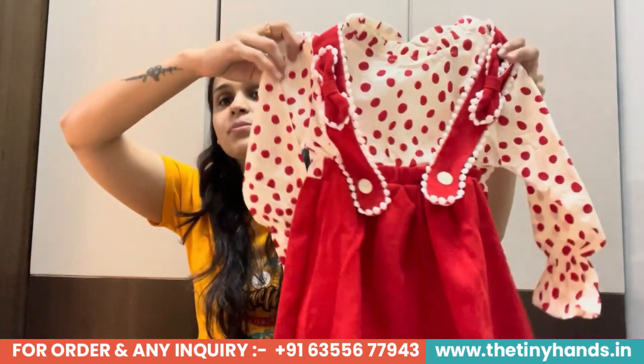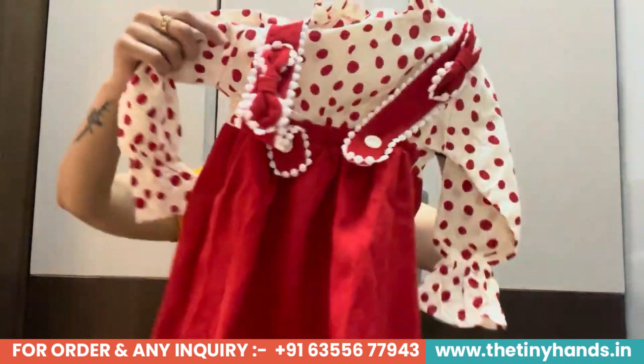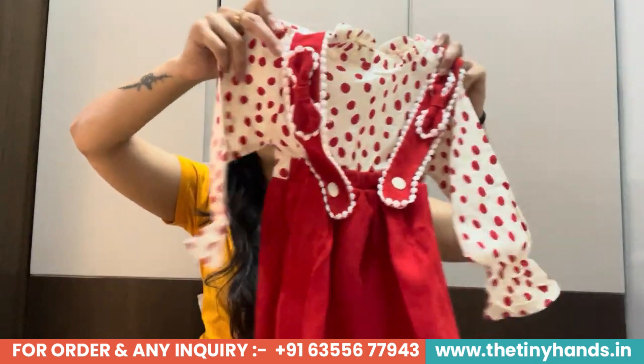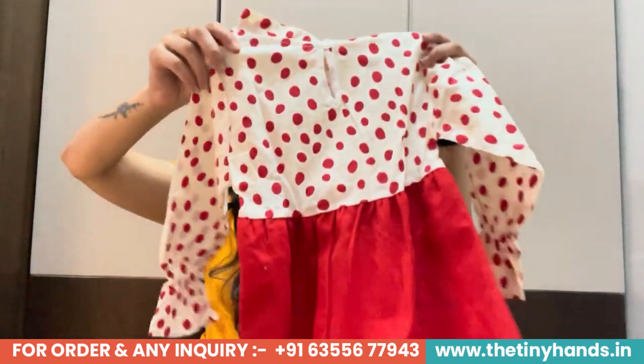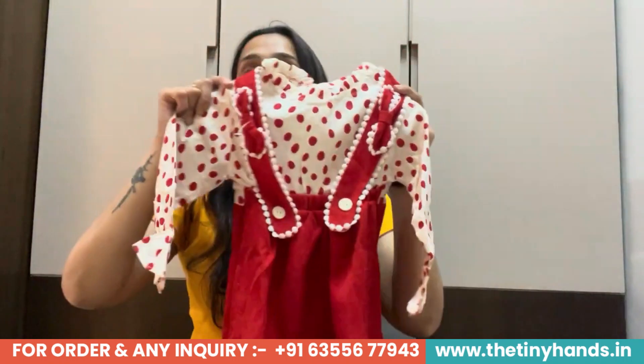Our first product is inspired from an old print and it is always an evergreen product — the polka dot spring dress. See how good and smart this dungaree-type dress looks. You are seeing the front look and the back look, and it looks very smart.